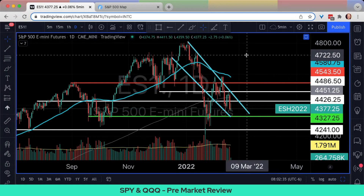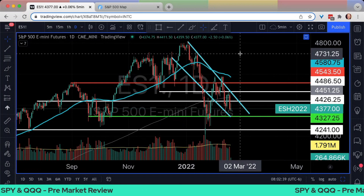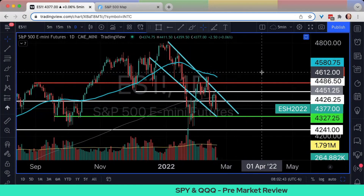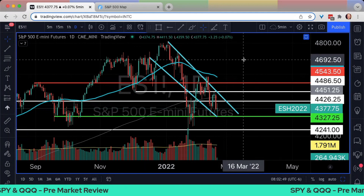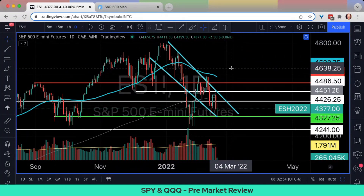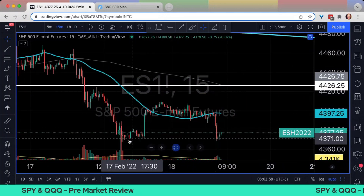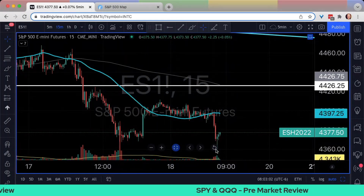We're also going to talk about Roku and DKNG at the end of the video, both of them having pretty sizable moves lower in the double-digit range. First thing to look at is going to be the ES chart, where we can see that we are still pointing down. We were stabilizing all yesterday, moved higher on headlines, moved down on headlines.